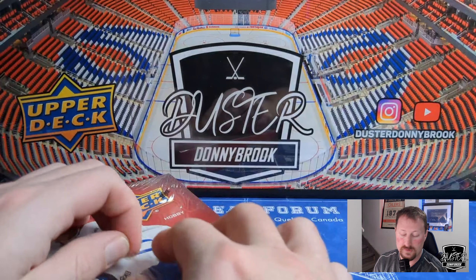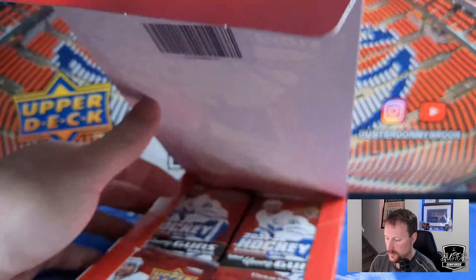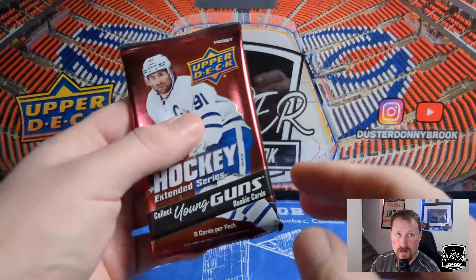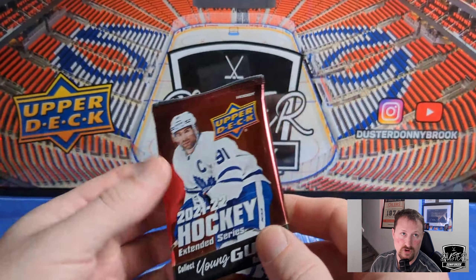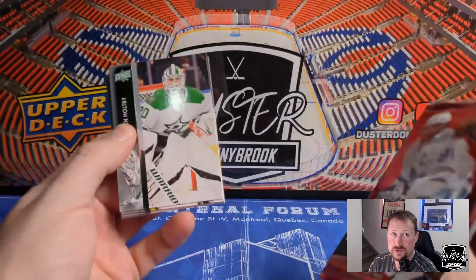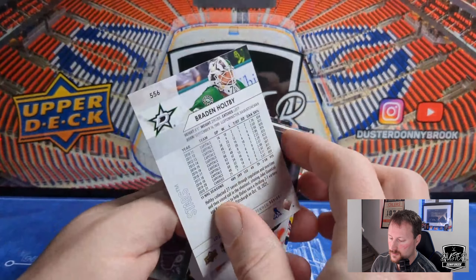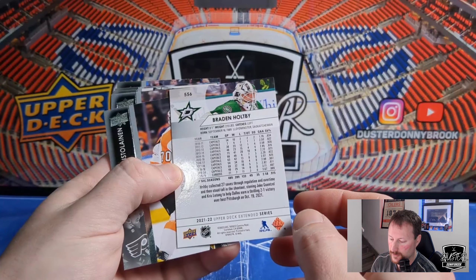Oh, I cut the front — maybe we're not supposed to cut the front. Sorry, Johnny T, no disrespect. Alright, so 24 packs. Most people have seen the base cards at this point, so I'll rip through the base fairly quickly. Brayden Holpey on the Stars — that's still weird to me. Brayden Holpey on any team other than the Capitals is still weird to me.